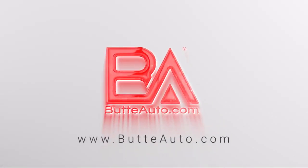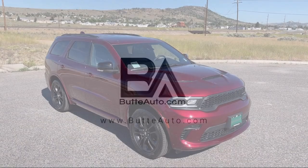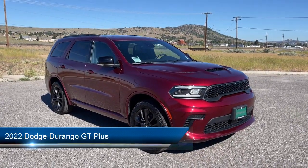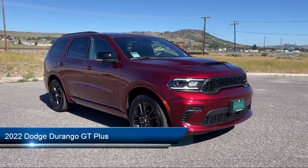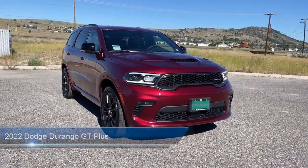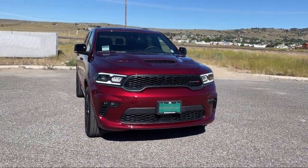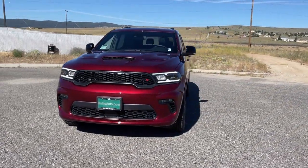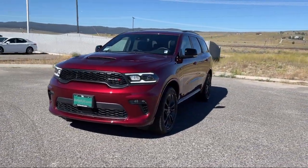Welcome to Butte Auto, and here's a more in-depth view of one of our vehicles from our huge selection. It comes equipped with all-wheel drive, rear collision mitigation, leather interior, a backup camera, galvanized steel aluminum panels, and power liftgate rear cargo access.